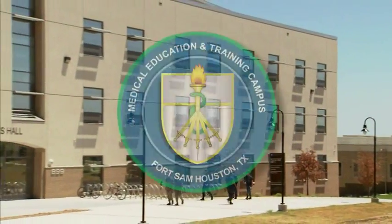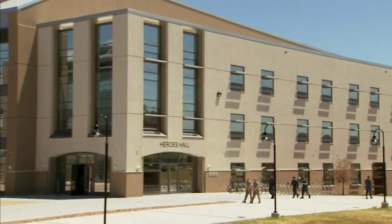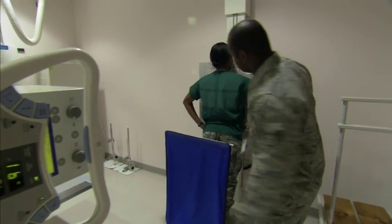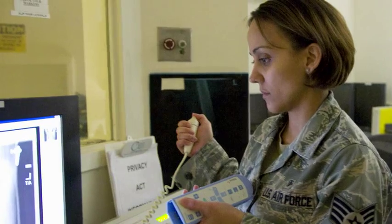Our state-of-the-art training starts at the Medical Education and Training Campus in San Antonio. Our initial training is nationally accredited, so we can earn civilian certification to work outside the military healthcare system. We learn to x-ray the entire human body, and we work in settings ranging from surgery centers to imaging rooms. Our career field has several specialties,